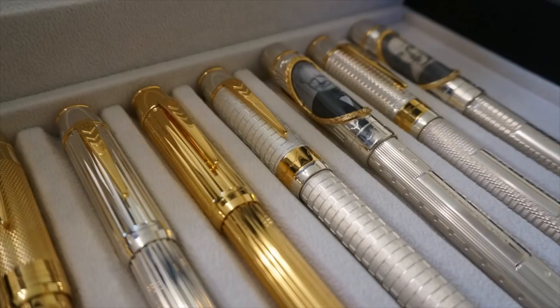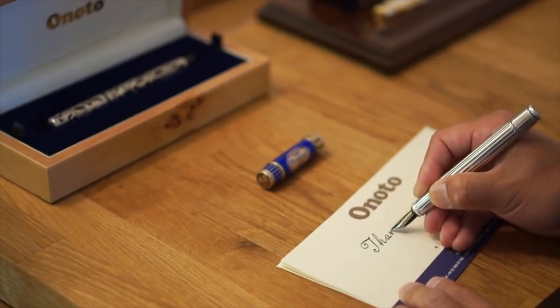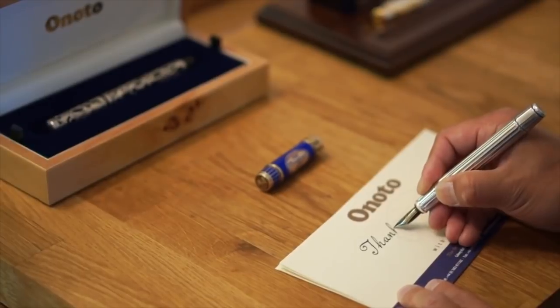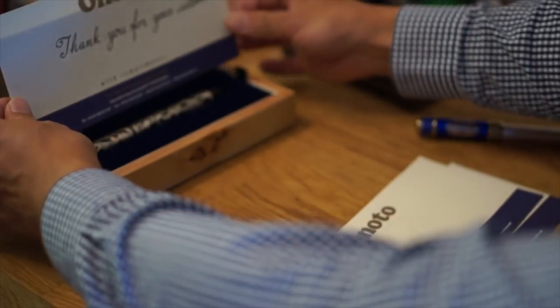Thanks for watching this video. I will soon have a number of Onoto pens to unbox and review on this channel, so please like, comment, and subscribe, and I'll see you on the next pen video. Bye-bye!